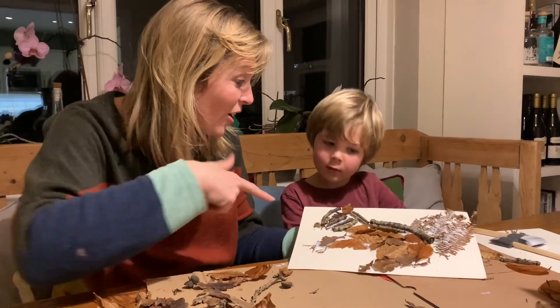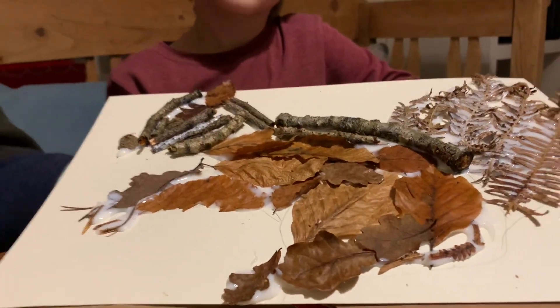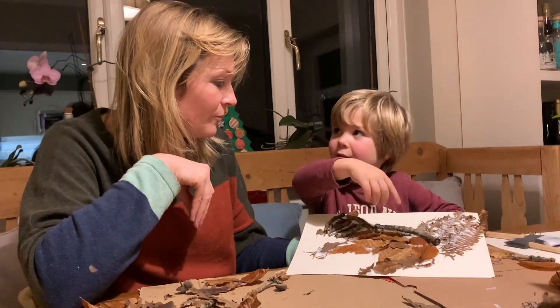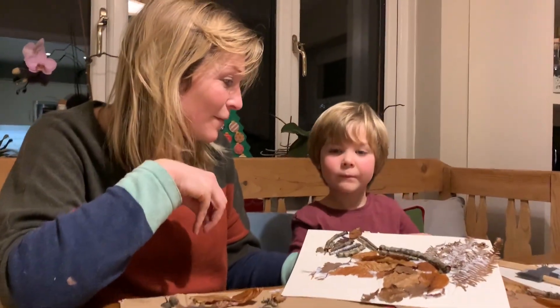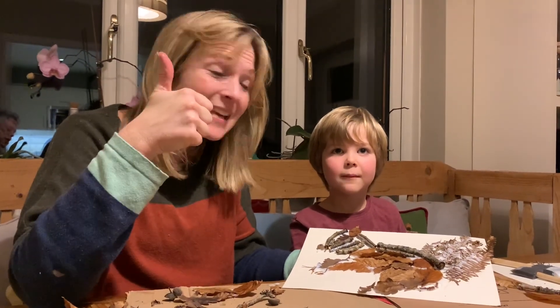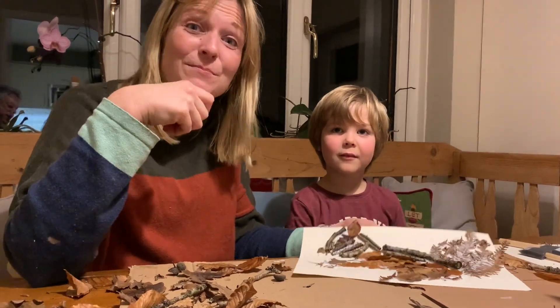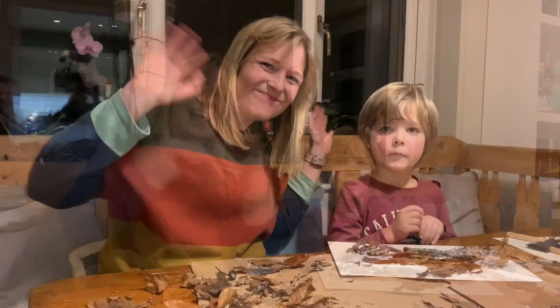We've finished our cool leaf squirrel, haven't we, Hobie? Yeah! And what do we hope everyone gets out of doing this? Building this, yeah, and having a fun woodland adventure collecting the leaves. And remember, please remember to hit the subscribe button. Remember to have fun in nature. Bye!